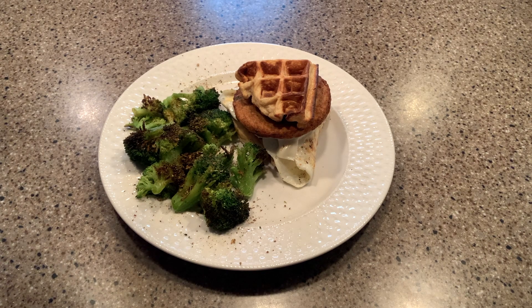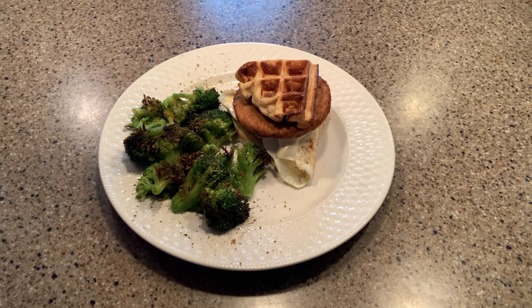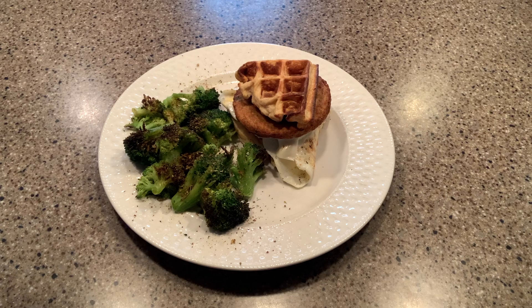Today we're having a waffle sandwich. On this sandwich I have a Morning Star Farms garden veggie patty for three points, one egg plus some egg whites which comes out to two points, one slice of fat-free American cheese for one point, and Dijon mustard on the inside of the waffles for zero. I also have roasted broccoli with a few sprays of air spray and a garlic seasoning. That brings my lunch to nine points.